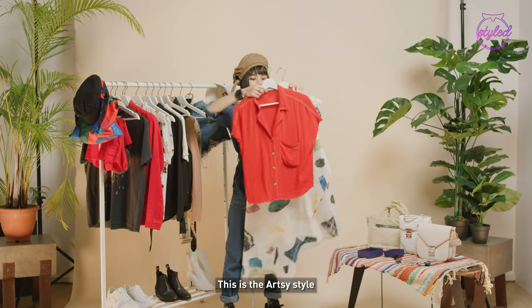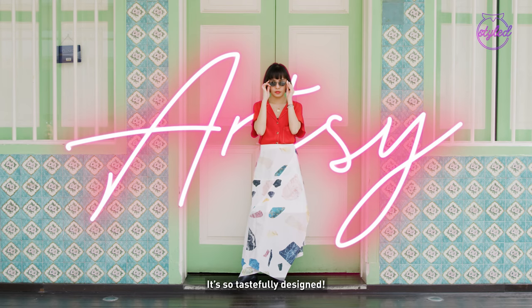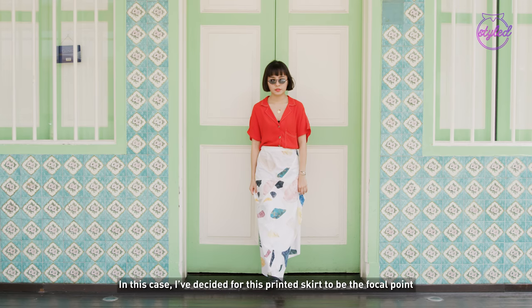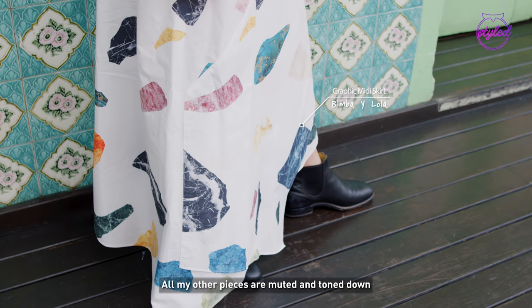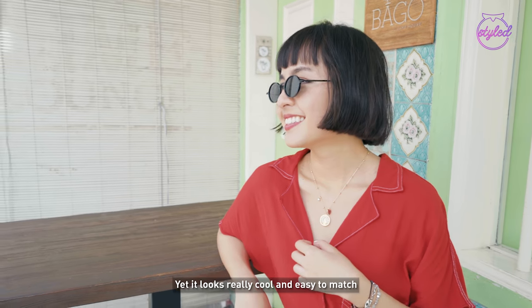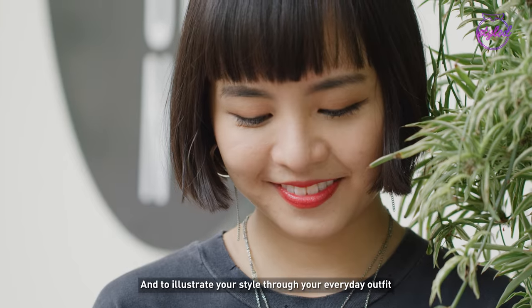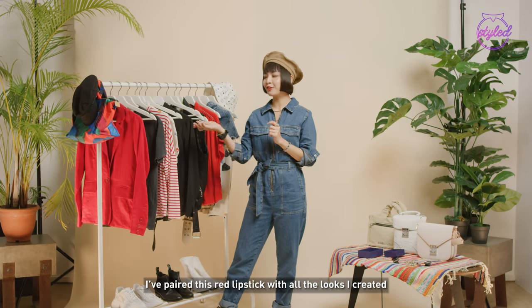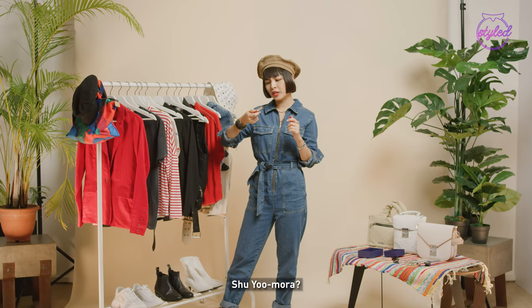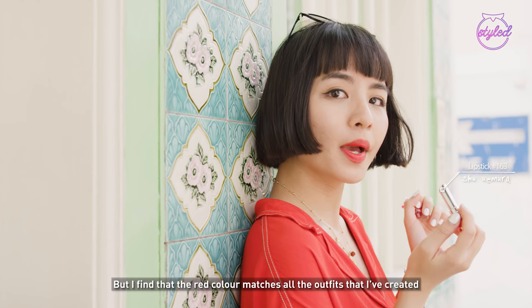Hands up, my fellow art students! This is the artsy style and the last set of the day! Don't you just love this printed skirt? It's so tastefully designed. If you don't want to be overcrowding your look with loud pieces from head to toe, I've decided for this printed skirt to be the focal point. All my other pieces are muted and toned down just so to let the skirt be the star of the show. I really love this necklace because it looks simple yet really cool and easy to match. I think it's very important to find out what kind of style you like and to illustrate your style through your everyday outfit. I've paired this red lipstick with all the looks I've created, which is from Shu Uemura in the shade 163. It's not sponsored, but I find that the red colour matches all the outfits that I've created.